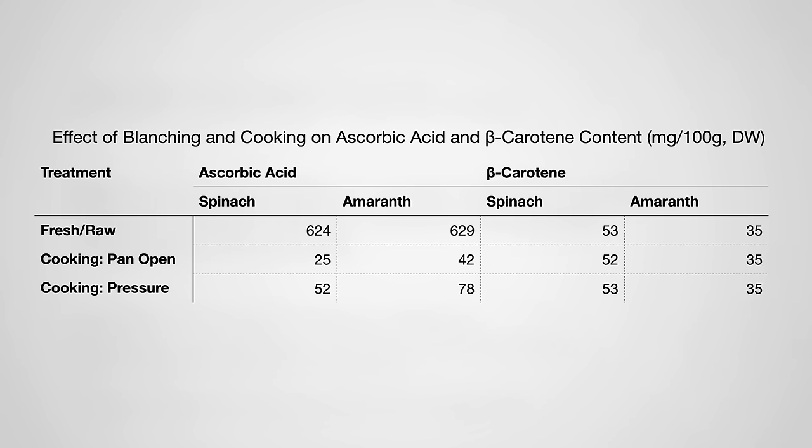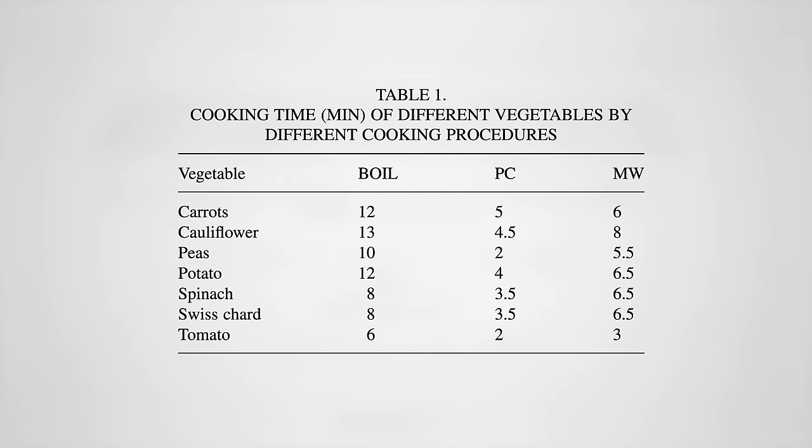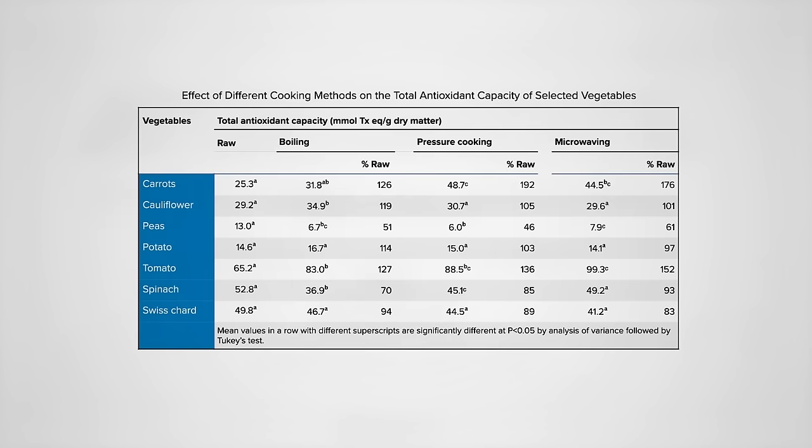Vitamin C is but one of many antioxidants. What about the effects of pressure cooking on overall antioxidant capacity? Here's the cooking methods they compared — for the carrots, for example, 12 minutes of boiling compared to 5 minutes of pressure cooking compared to 6 minutes of microwaving. Cooking carrots increased their antioxidant potential. In fact, pressure cooking nearly doubled their antioxidant value, whereas peas took a hit no matter how they were cooked. The chard wasn't affected much across the board, but microwaving beat out pressure cooking and boiling for the spinach. Note that pressure cooking beat out boiling too, though — pressure cooking is boiling, just at a shorter time and a higher temperature, but the time appeared to trump the temperature.